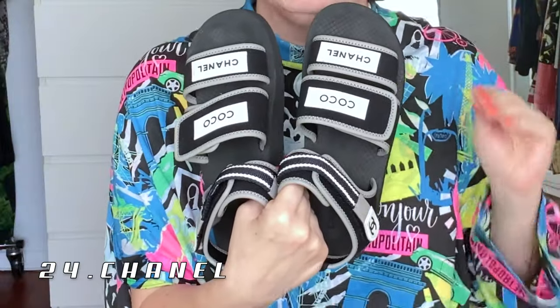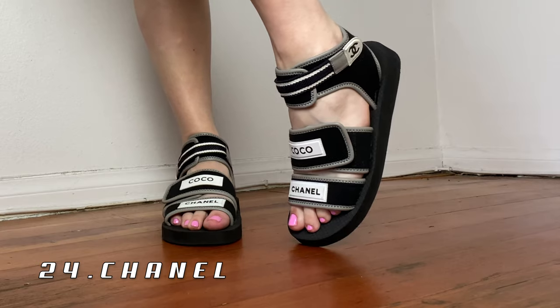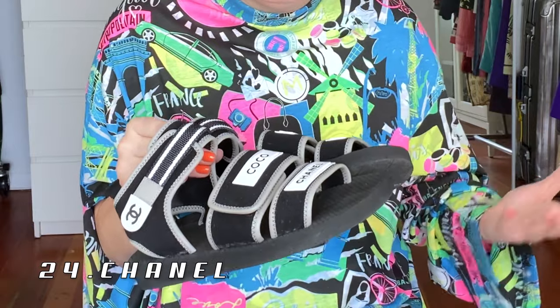Moving on from an extremely comfortable Chanel sandal to these extremely uncomfortable Chanel sandals — I wish I hadn't bought these. The strap across the front of the shoe is just so small and tight that every time I wear them it pinches my toes. They're supposed to be an everyday shoe I can just slip on, and they're not. I don't even have an extremely wide foot, so I don't know who these are made for.